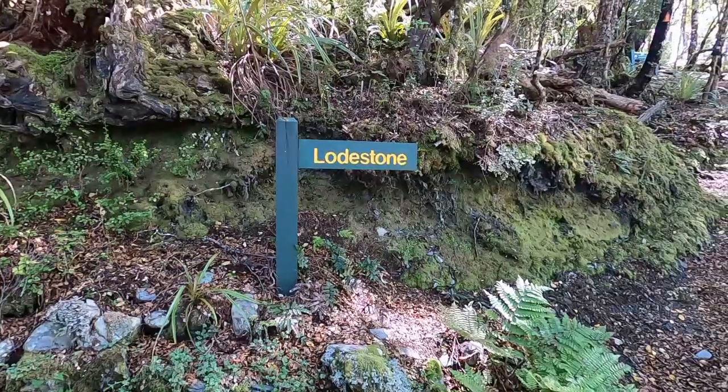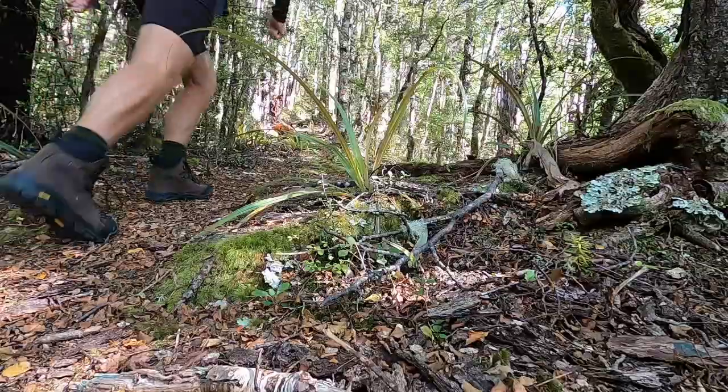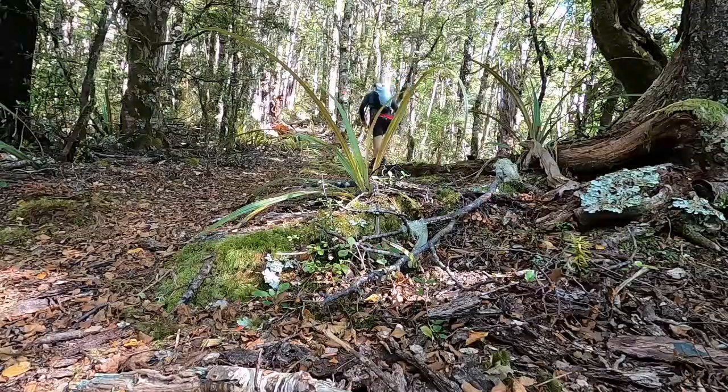Here we are in the Kahurangi National Park. Today I'm heading up Mount Lodestone — a probably about five to six hundred meter vertical climb. It's probably going to take a couple of hours to get to the top, and then I'll loop back down the other side and hopefully get a look at the famous and historic Flora hut.